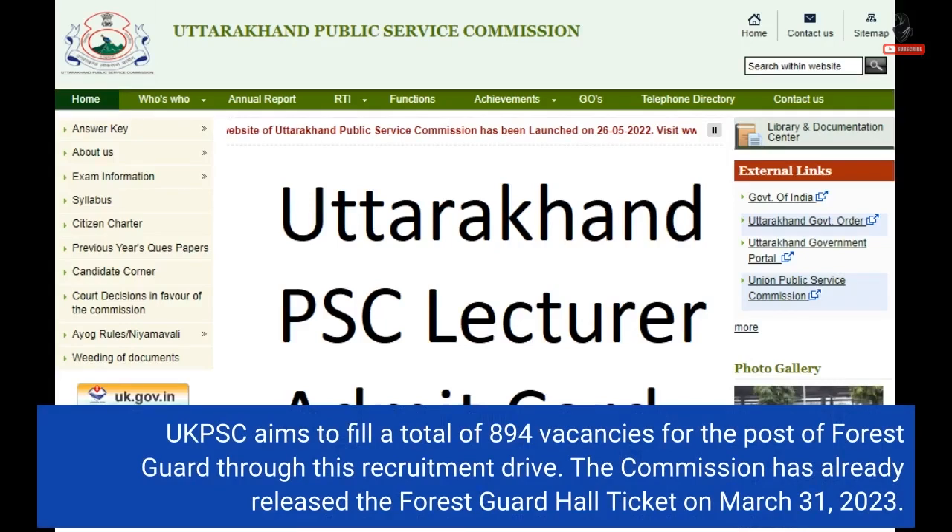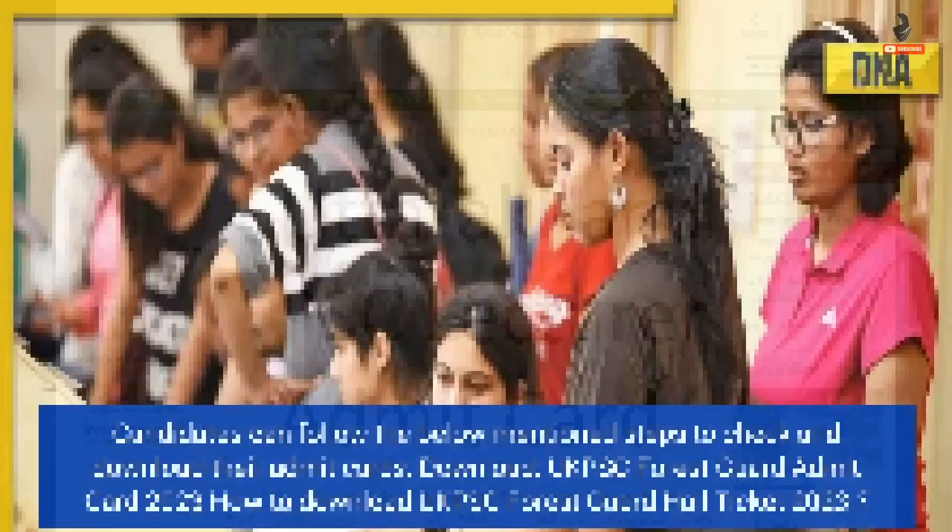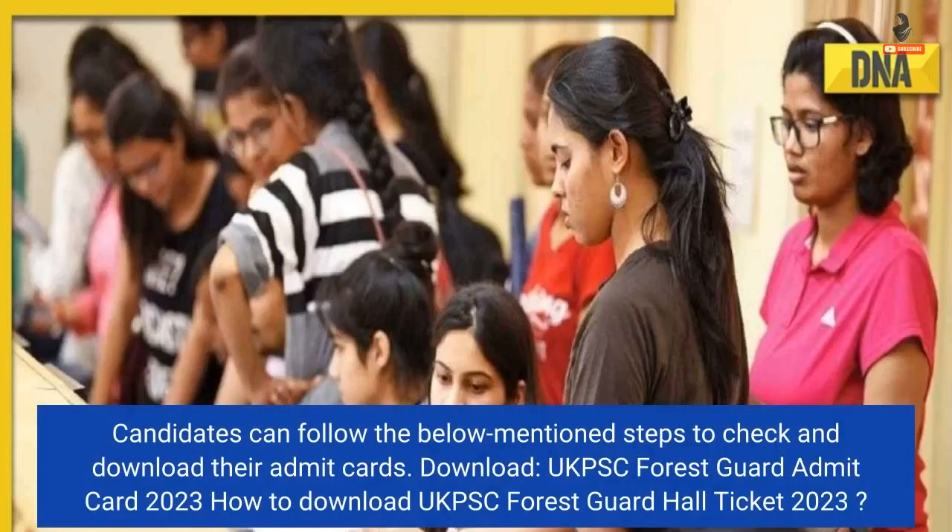The Commission has already released the Forest Guard Hall ticket on March 31st, 2023. Candidates can follow the below-mentioned steps to check and download their admit cards.